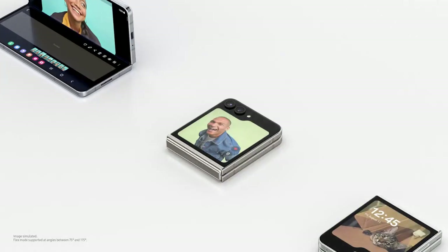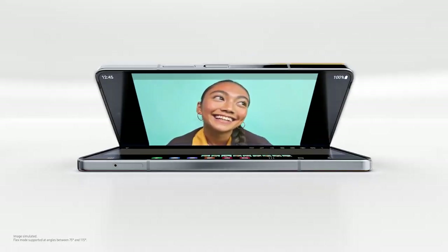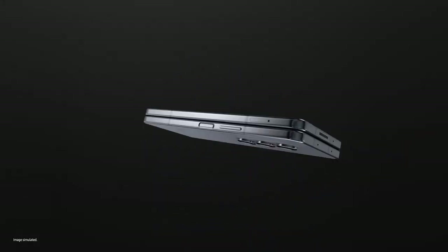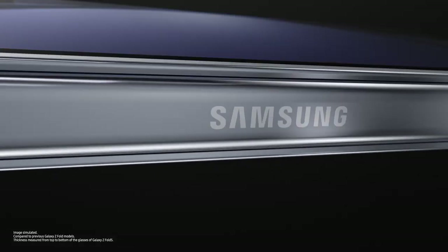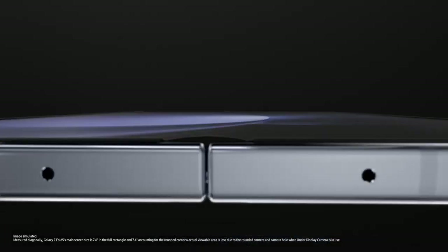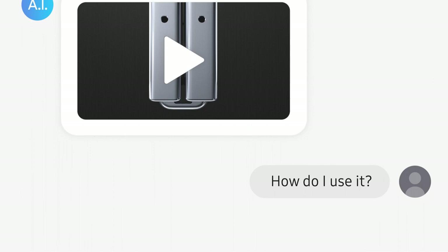And this is a fold. 10 grams lighter and 2.4 millimeters slimmer than before. The screen is 7.6 inches big. Nearly gapless. Sounds nice, but how do I use it?